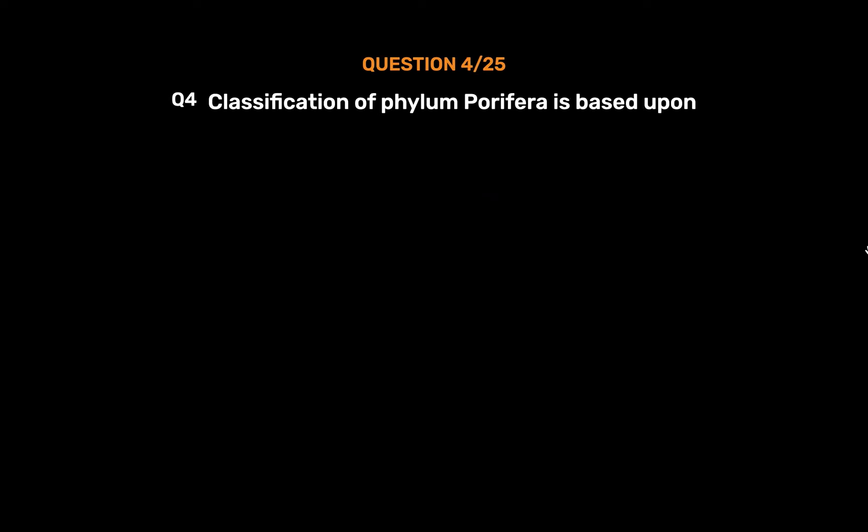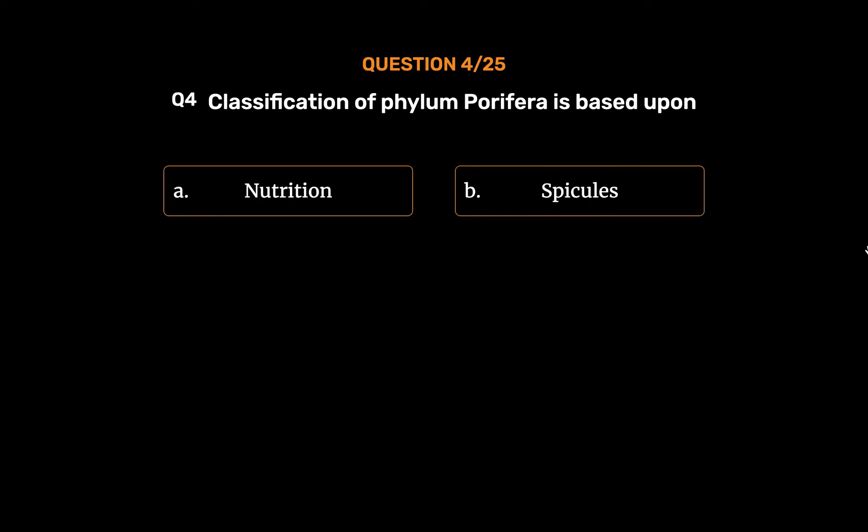Question No. 4. Classification of phylum Porifera is based upon. Option A: Nutrition. Option B: Spicules.